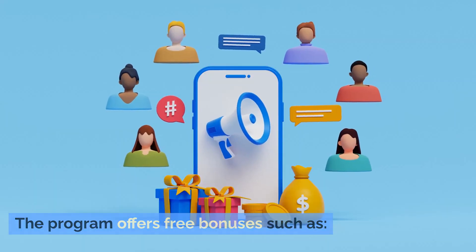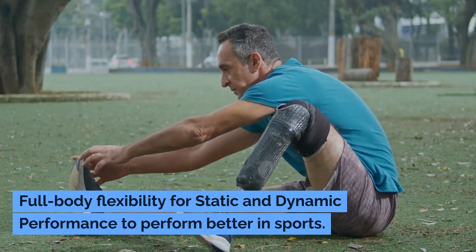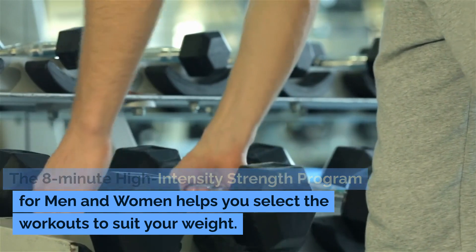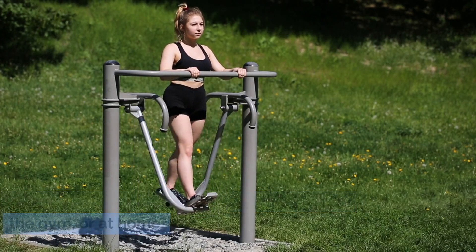The program offers free bonuses such as the Mind Power Unleashed Handbook, which teaches how to control the subconscious mind to gain success and power. Full body flexibility for static and dynamic performance to perform better in sports. The 8-Minute High Intensity Strength Program for men and women helps you select the workouts to suit your weight, and the exercises can be performed anywhere — at the gym or at home.